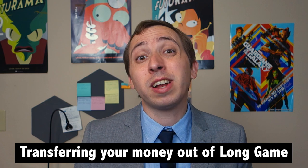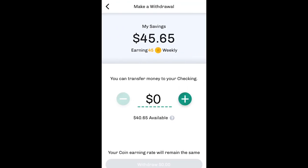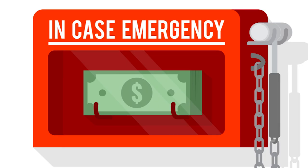Finally, while the app does encourage you to save and keep your streak going, it's important to note that you are able to withdraw from your funds at any time. If an emergency should hit, it's nice to know that you can cash out your Long Game savings and transfer them back to your bank account. That said, this process can take 3-5 business days, and only funds that have already cleared are eligible to be transferred.